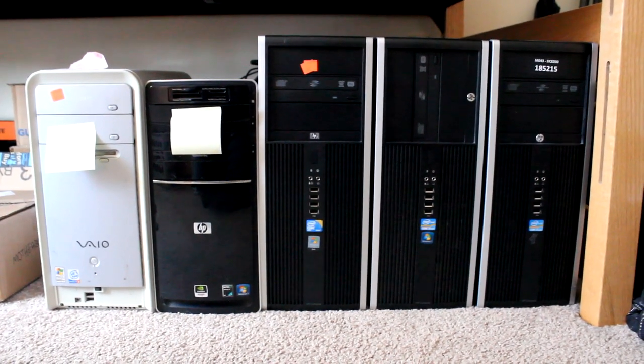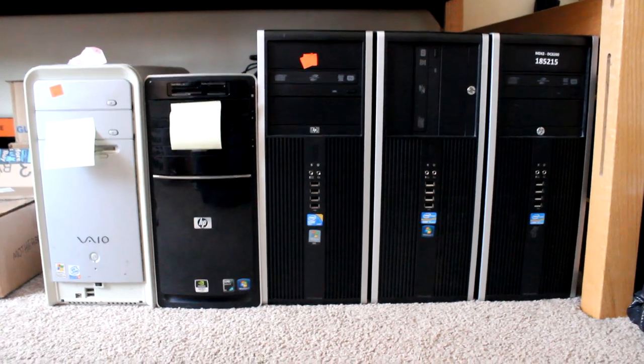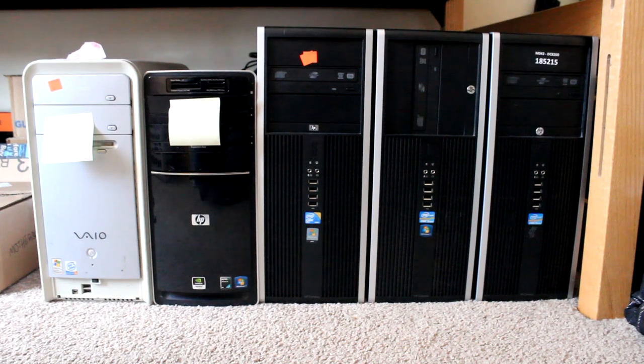Hey guys, welcome to today's episode! So a quick announcement before we get started. Over the last week, I've managed to get my hands on a number of desktop computers. Some of these are newer than others, but all of them will be used in future projects or for future videos.